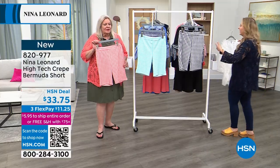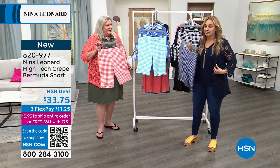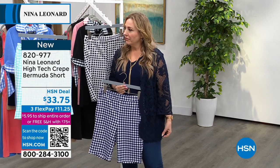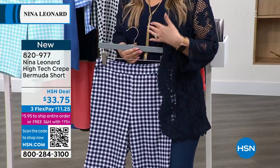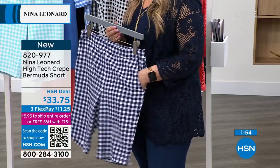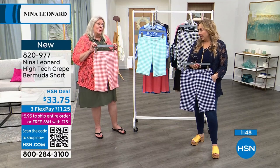Everything goes with the black, and the navy is so cute — that's kind of what she's wearing with an ivory top, all pulled together. I've got the navy tank that also matches. And if you play golf or pickleball, these are your pickleball shorts. How cute would you look playing pickleball?